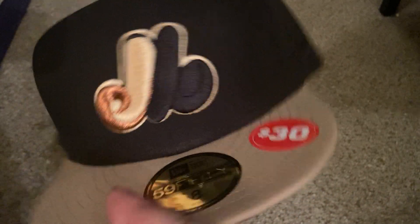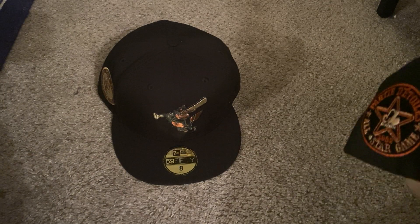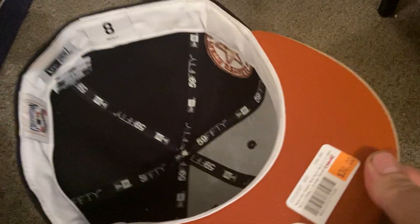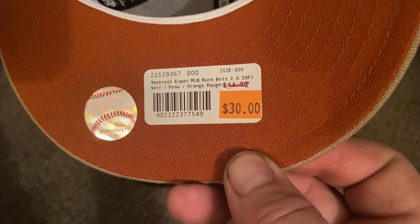Either way, I love the Expos' red, white and blue emblem — I always wanted an Expos hat. Honestly I wasn't a big fan of a lot of those hats, even the Orioles ones, but this one was actually on a different wall that a guy pointed out to me. Out of all the hats on that wall this one was my favorite, so I got it. That one was also $30.